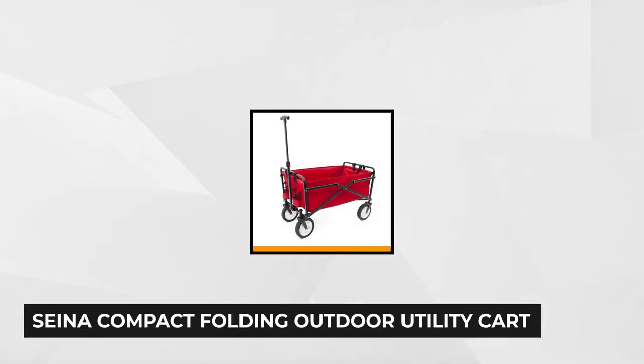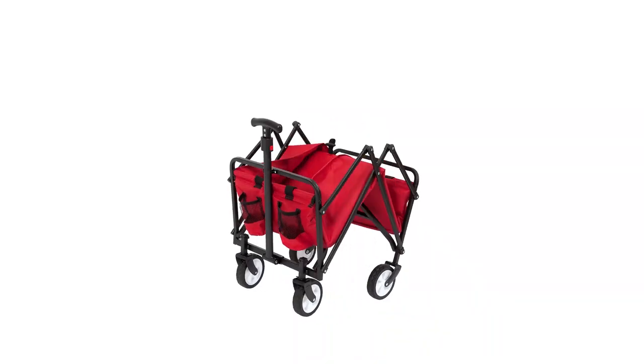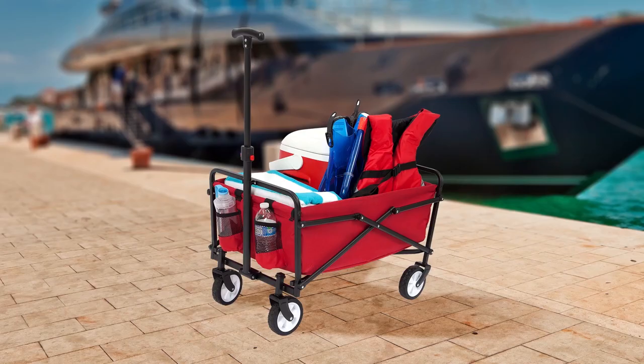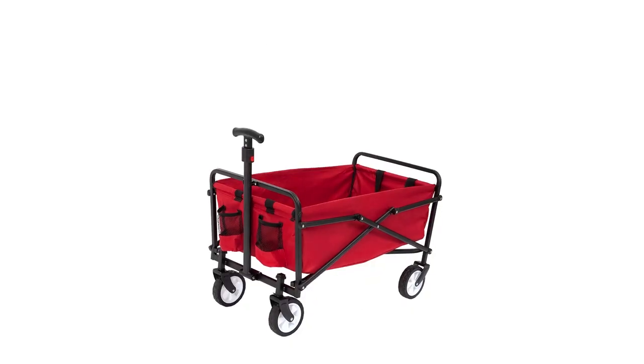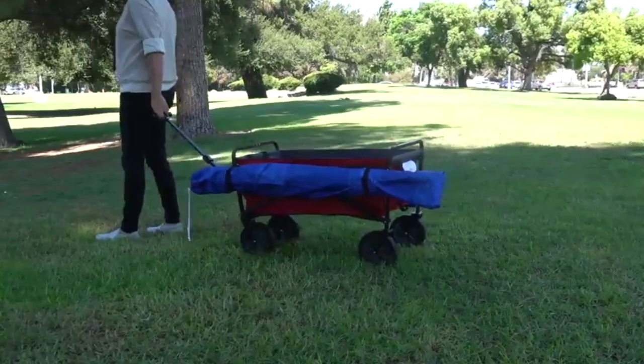At number four is the Sienna Compact Folding Outdoor Utility Cart. This utility cart is perfect for do-it-all parents who are out there transporting their kids from beach trips to sporting events to school, but it's just as useful for non-parents who'll be able to carry groceries, tools, and other items easily. This utility cart from Sienna can hold up to 150 pounds, thanks to the heavy-duty steel frame and durable 600D polyester fabric. The fabric itself is easy to clean, making it ideal for groceries, toys, food, and gardening tools.